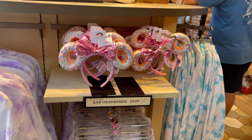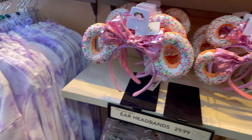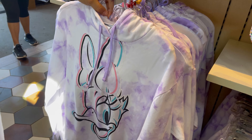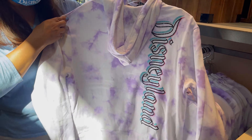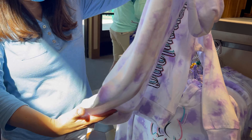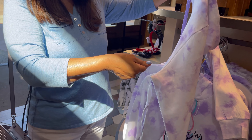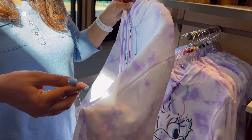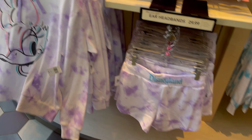Here are these donut ears — they're really nice and cute. But this sweatshirt with Daisy, I like that. Now remember, we're not at the outlet store, so regular price is here. This is $49.99, and it has some matching shorts, too.